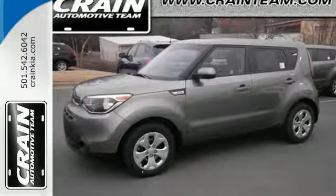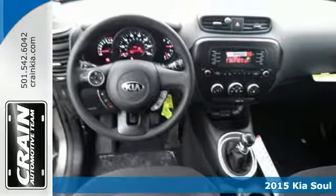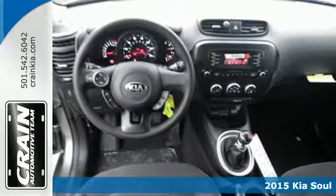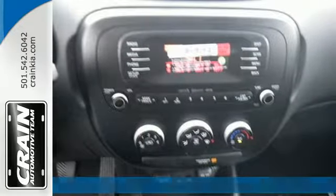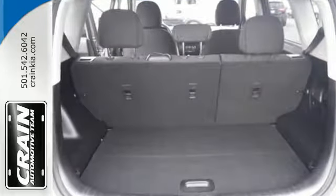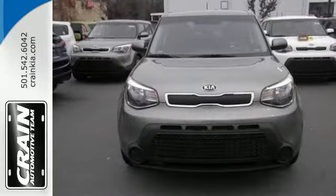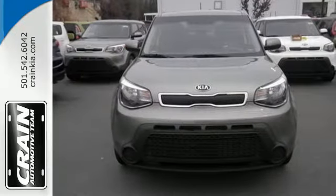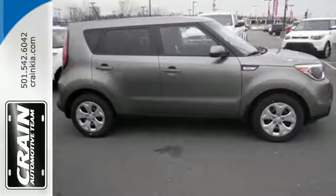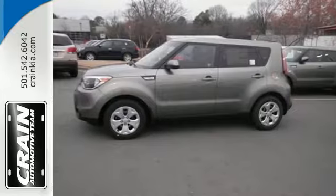It's a 2015 Kia Soul. You'll turn heads everywhere you go because this Soul was designed to stand out from the crowd. Bring it home and enjoy Bluetooth wireless technology with steering wheel mounted controls and flex steer. It even has an active ecosystem that proactively controls parts of the engine, transmission and air conditioning system to realize optimal fuel economy.